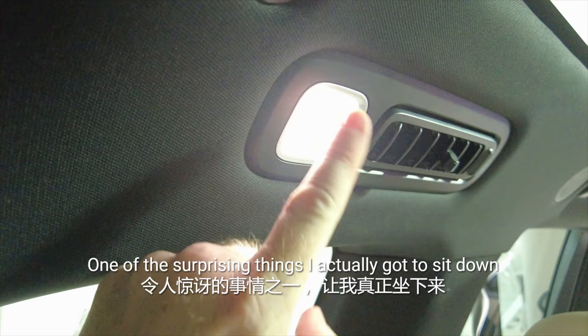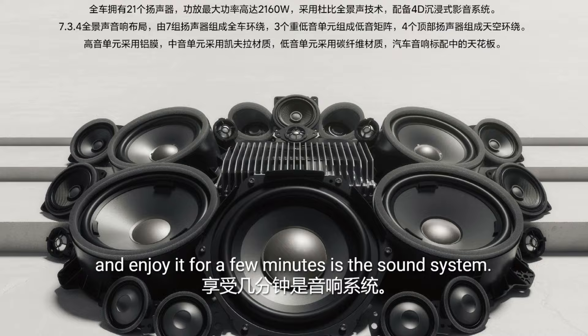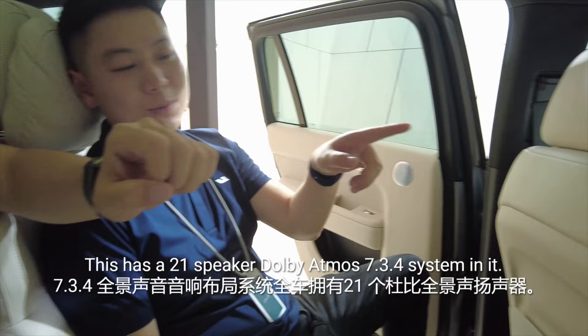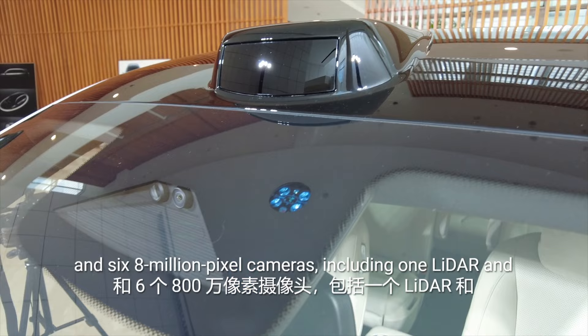One of the surprising things I got to sit down and enjoy is the sound system. This has a 21-speaker Dolby Atmos 7.3.2.4 system in it, and let me tell you, it is bumping. There are five 2-megapixel cameras on the vehicle and six 8-megapixel cameras, including one LiDAR and 12 sonar radars.